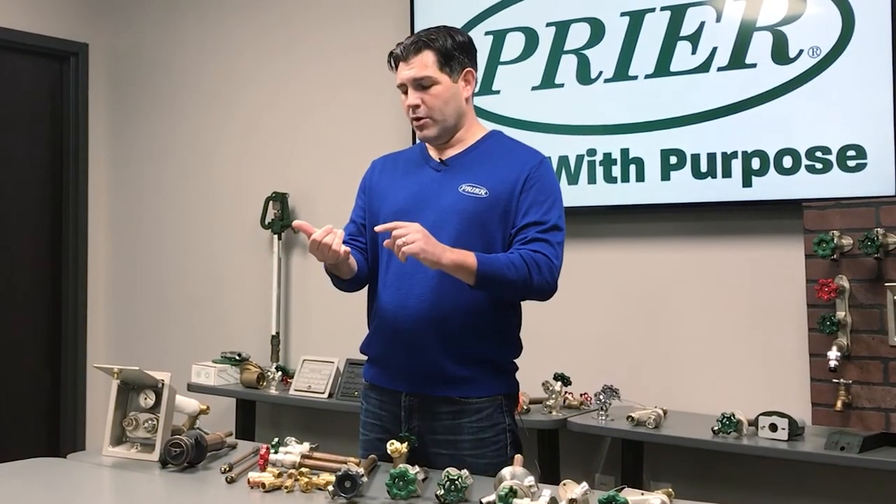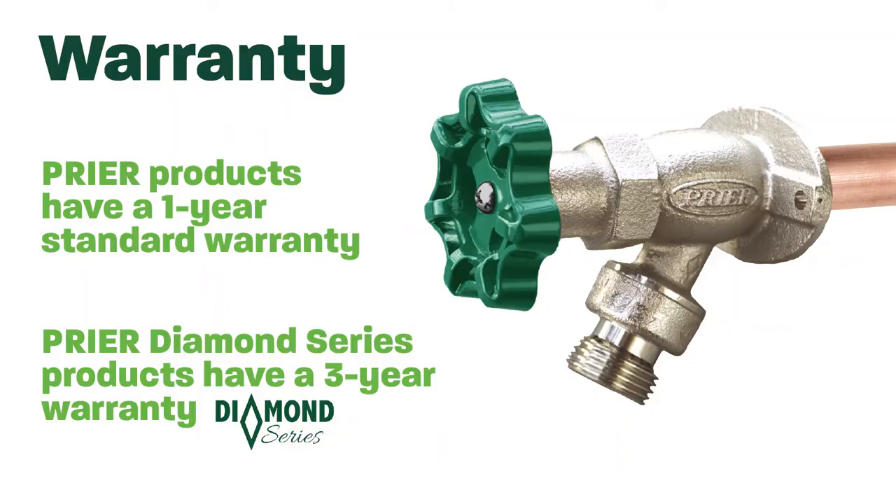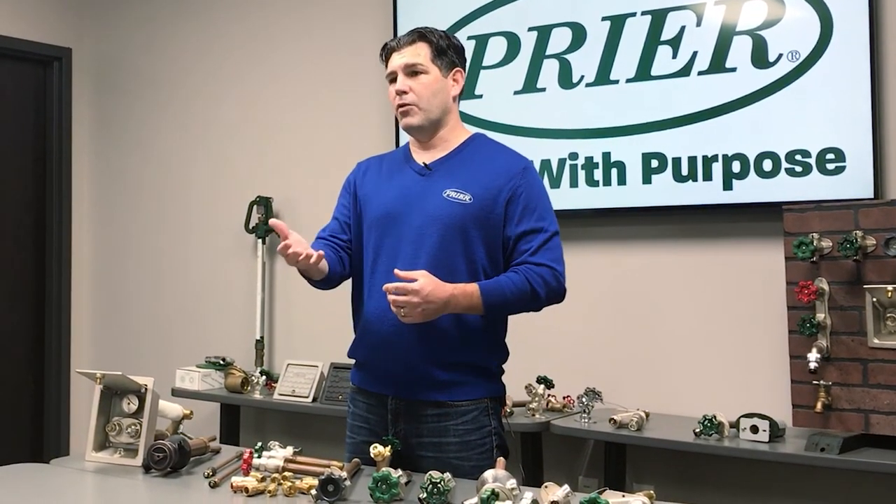Prior is going to have several different options ranging from different price points, but one thing you really want to focus on is the warranty on these products. Sometimes you're going to see a one year, sometimes a three year — you may see more or less depending on what products you're going with. Warranties are important for any issues you may encounter right out of the box, and it's always nice to have a little something to fall back onto.